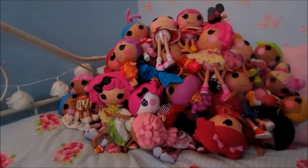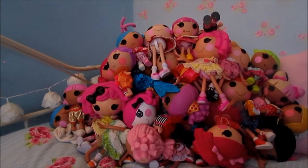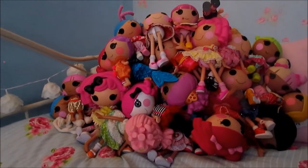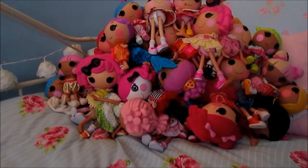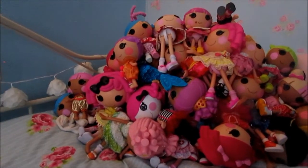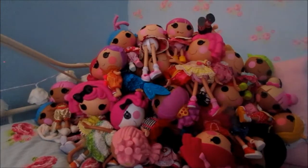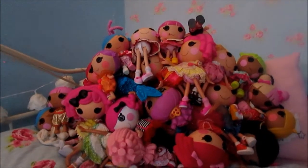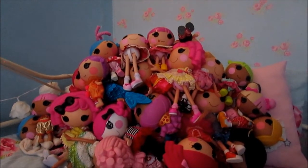So yes, that is all of my La La Loopsie large dolls plus the Littles. I really do hope that you liked the video — please comment any video suggestions because I'm not too sure what you guys want in terms of videos. Go ahead and ask away and you never know, I might give you a shout out if you're the one I choose. So I really hope you liked the video — please subscribe, like and comment. I will see you next time. Goodbye!